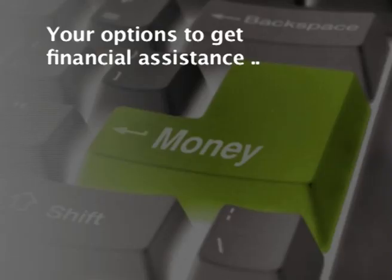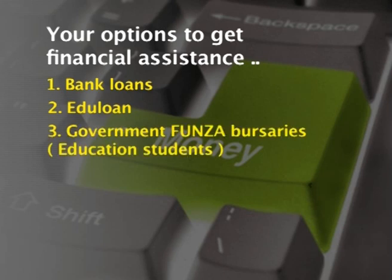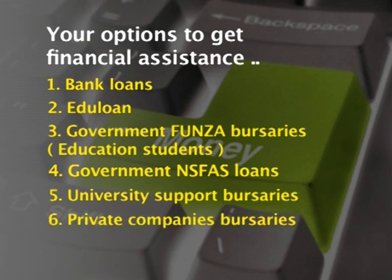Let's look at your options to get financial assistance. First of all, your parents could get a study loan from a bank at a lower interest rate. Or you can go to EduLoan, which is a private company that does low interest rate student loans and has an office in the Piazza on the Hatfield campus. Education students, our future teachers, can apply for a government bursary called Funza. And other students can apply for Government NSFAS loans. The university has numerous support bursaries which you can apply for, and you can also apply for bursaries at private companies.